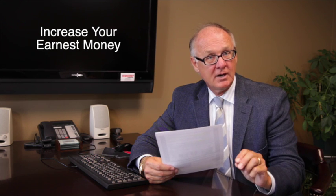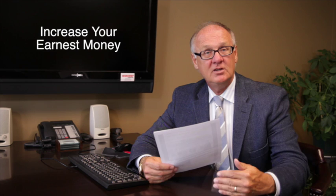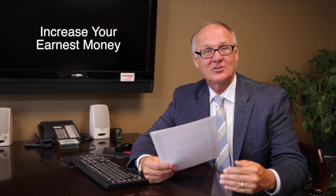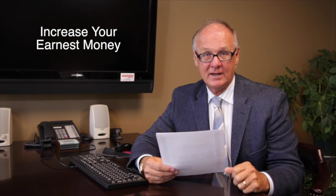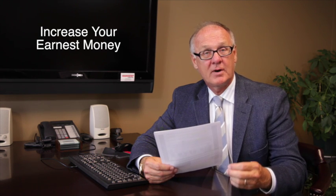Second, write your earnest money at a bigger number than what a seller would expect. It puts a seller's heart at ease to know that you are committed to buying their property, and by having stronger earnest money, that is a positive.